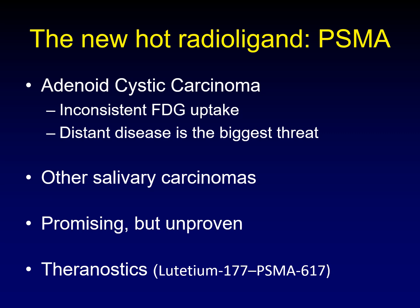But imagine the theranostics possibilities here. If you can label PSMA with radiation that can potentially treat a tumor — treat adenoid cystic carcinoma, treat the cannonball metastases that inevitably return in adenoid cystic carcinoma by targeting with this radioligand — there are tremendous possibilities for the treatment of this almost uniformly fatal disease.